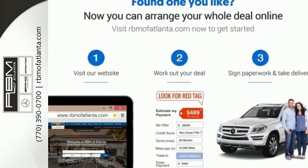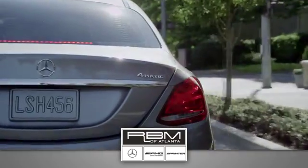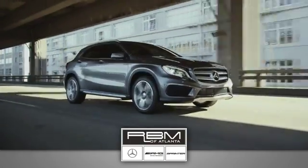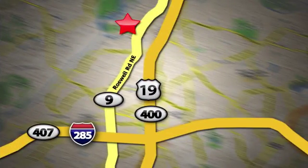At RBM of Atlanta in Sandy Springs, we have the best selection of new and top quality pre-owned vehicles to choose from. We are conveniently located at 7640 Roswell Road in Atlanta. Again at RBM of Atlanta.